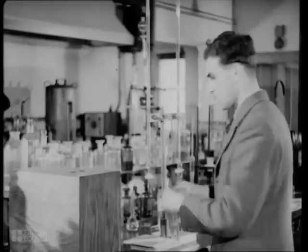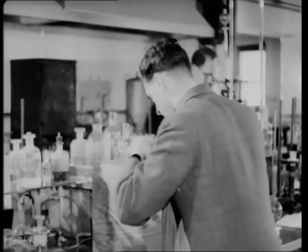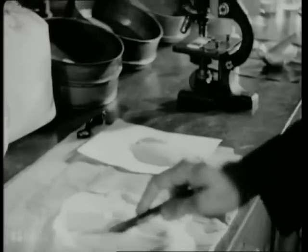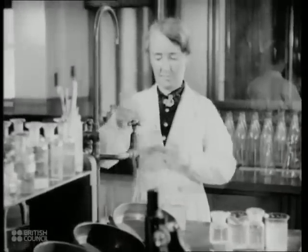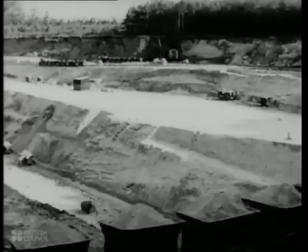The purity of the raw materials is also carefully checked by chemical analysis. Sand must be tested to ensure that it can be made suitable for the manufacture of fine glass. Britain has many deposits of sand, one of them as pure as any in Europe. She is the first country in the world to have carried out the purification of sand on a large scale by chemical washing.